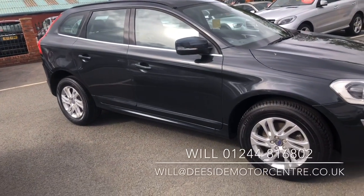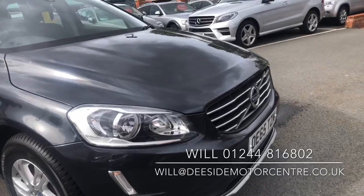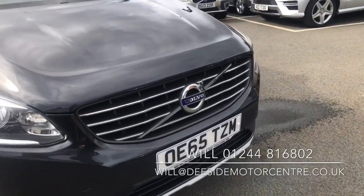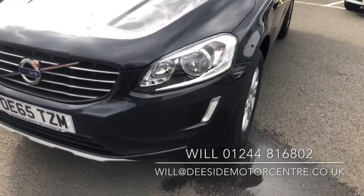Welcome to the Eastside Motor Centre, I'm Will. Here we have for you our Volvo XC60 2.0L D4 SE on a 65 plate, it's 2016, 188 brake horsepower and it's manual.